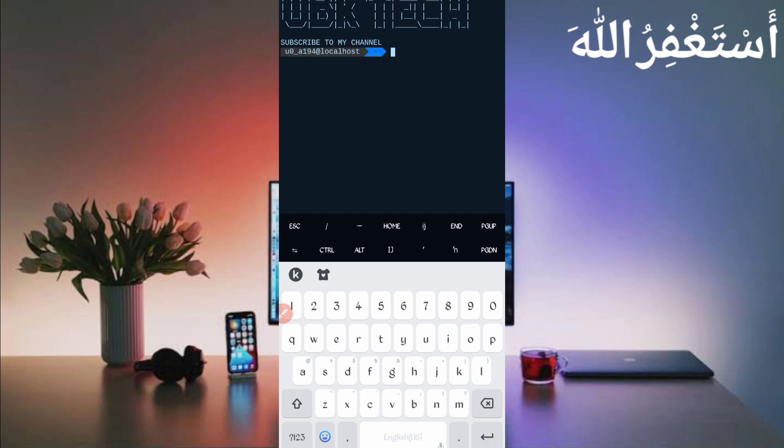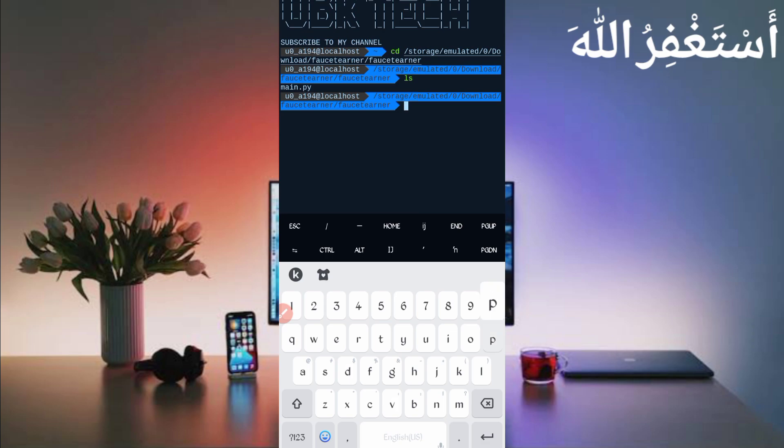Type cd followed by a space and the script location path, then press Enter. Type ls and press Enter to list files. Then type python main.py and press Enter.